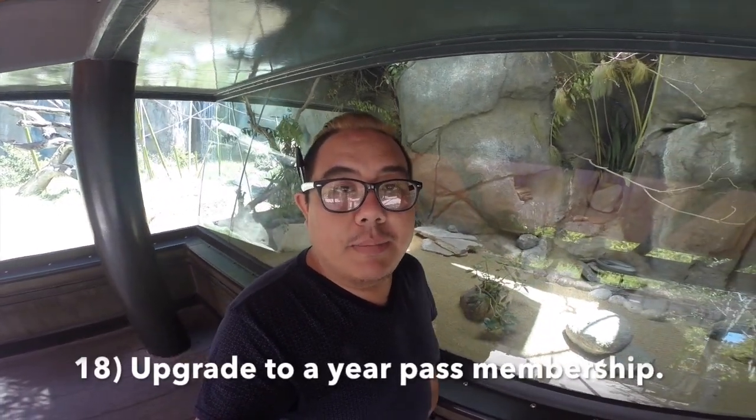Are you a local in San Diego visiting the zoo? Consider upgrading your ticket to a year pass. With a year pass you can bring someone in for free and save 10% off whether you dine at any of the restaurants or buy souvenirs. So make sure you consider upgrading to a year pass.